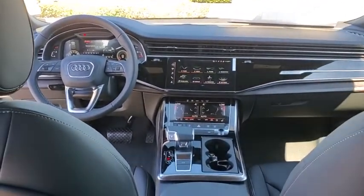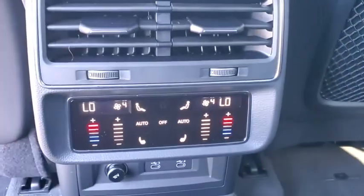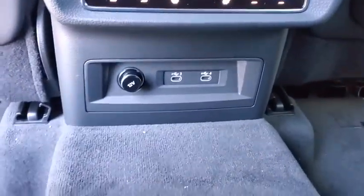Heated front seats, compass, rear window defroster, security system, trip computer, power windows, brake assist, power moonroof, panic alarm.